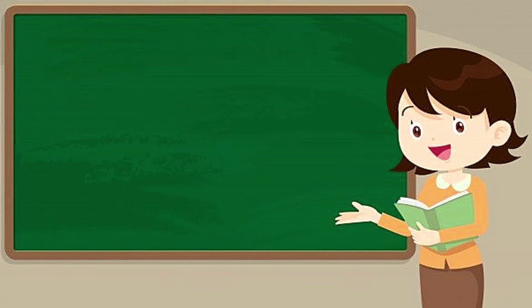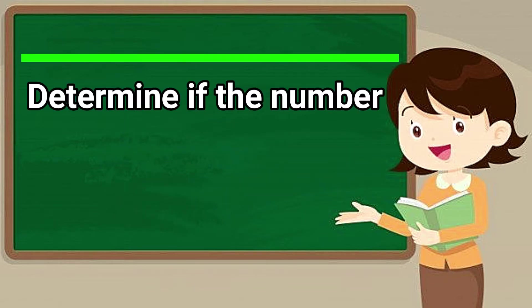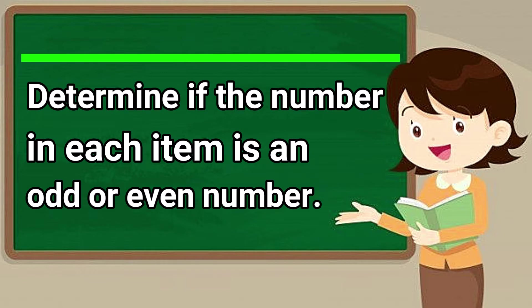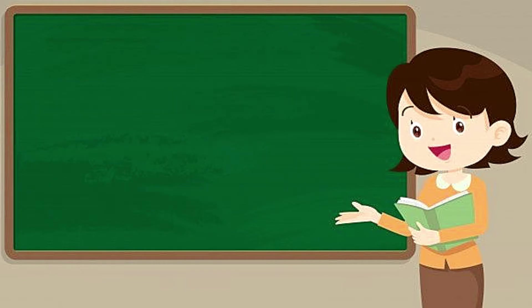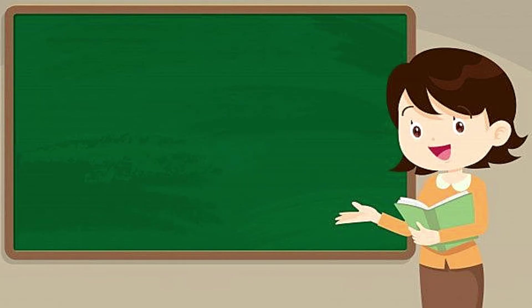You are given two minutes to finish this task. Determine if the number in each item is an odd or even number. When you hear the sound, that means your time is up.